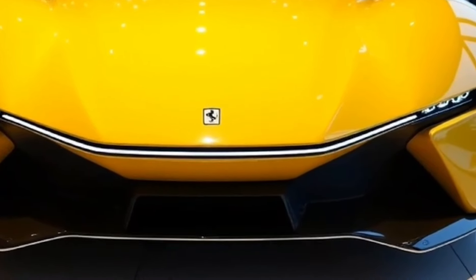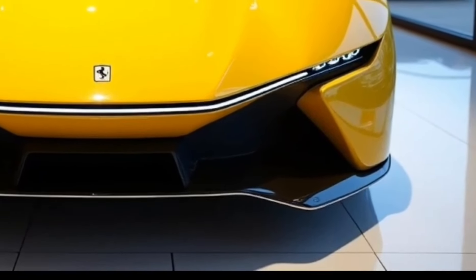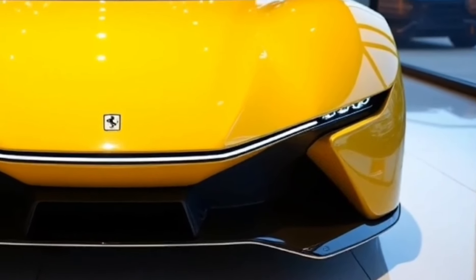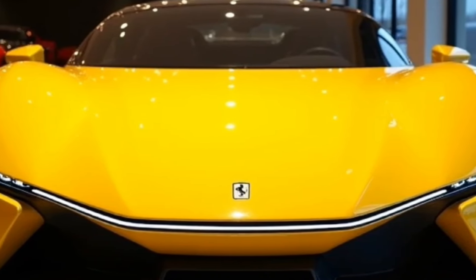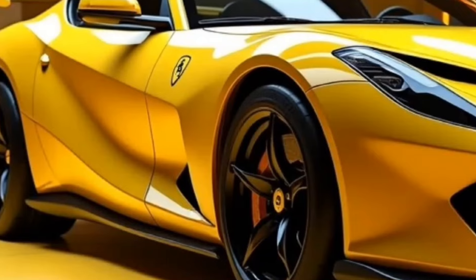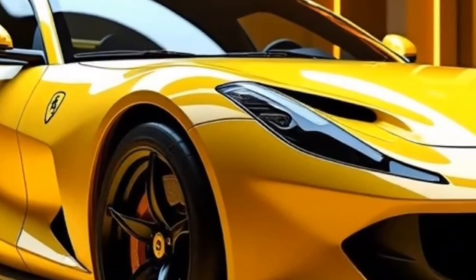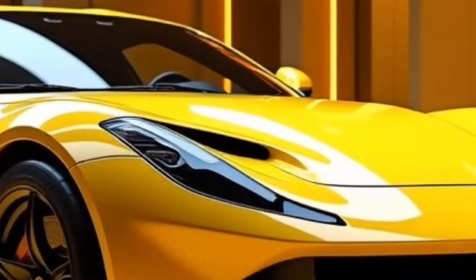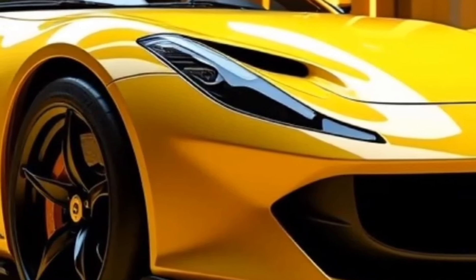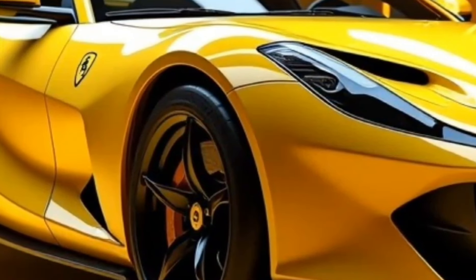The steering wheel is equipped with integrated controls inspired by Ferrari's F1 technology. Despite its race-inspired design, Ferrari has ensured the F80 offers comfort suitable for long-distance driving, with climate control, ergonomic seating, and advanced infotainment. The F80 features a next-generation infotainment system that integrates seamlessly with the driver's digital instrument cluster, supporting Apple CarPlay, Android Auto, and a proprietary Ferrari interface for controlling various vehicle systems.